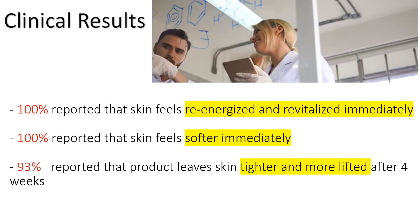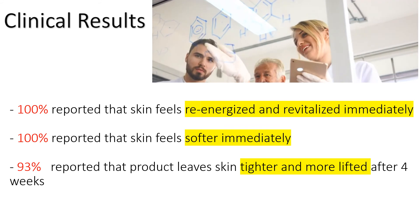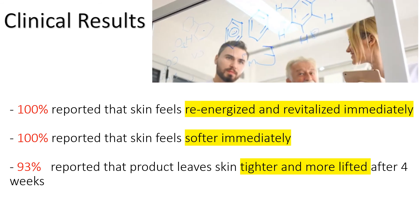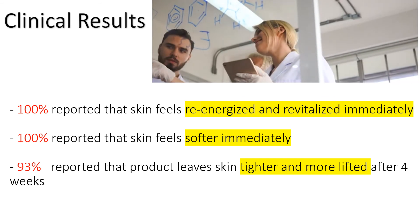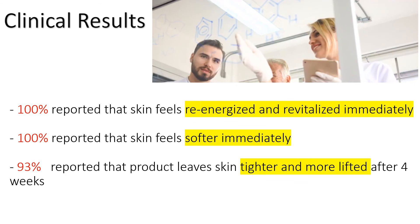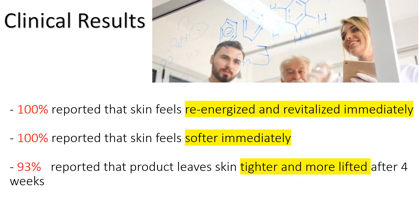As you can expect from a well-known dermatology line, the clinical results are stunning. After just one application, 100% reported that the skin feels re-energized and revitalized immediately, and 100% reported that the skin feels softer immediately. After just four weeks, 93% reported that the product leaves the skin tighter and more lifted.